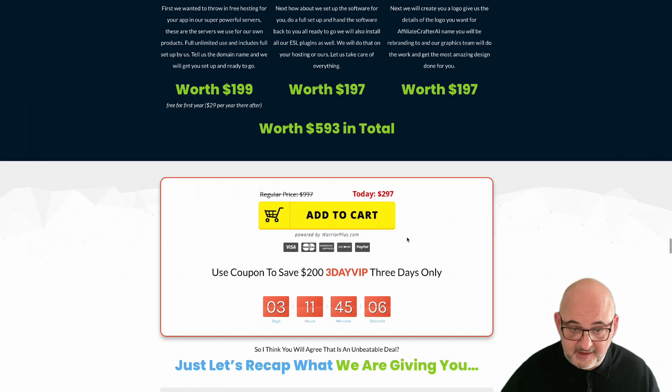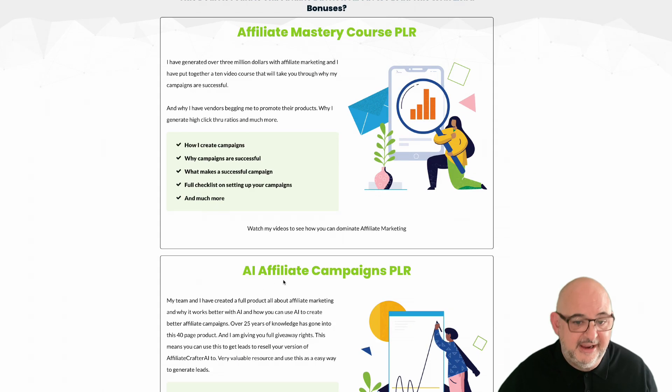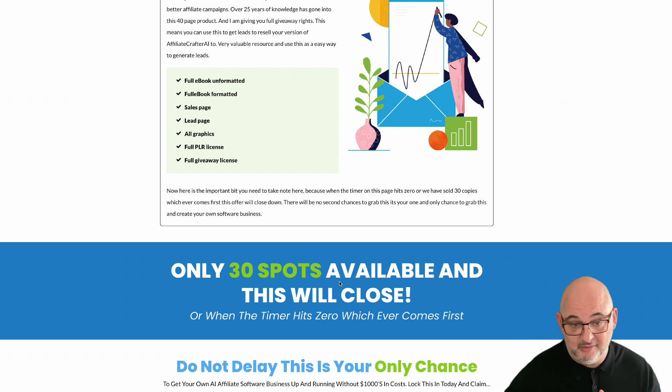This is a huge offer. It was $297 — add the coupon 'three day vip' and you save $200, plus you get Inbox Mentor and all these extra bonuses. You also get the Affiliate Mastery Course PLR and AI Affiliate Campaigns PLR. Only 30 spots available — once those are gone the page closes. If the timer is running down, you must purchase before it hits zero as the coupon will expire. Lock this in — it's an amazing offer. Thanks for watching, and watch out for the next video.